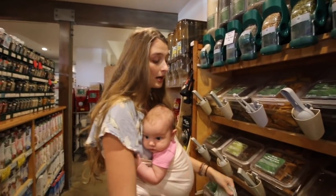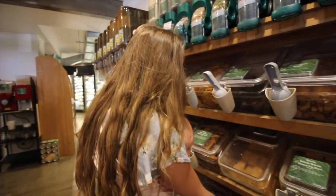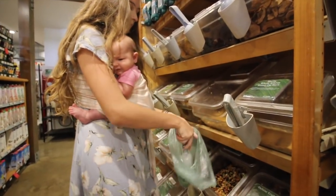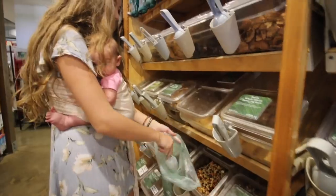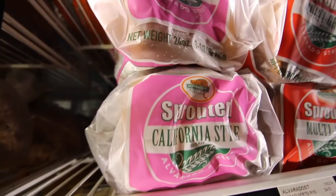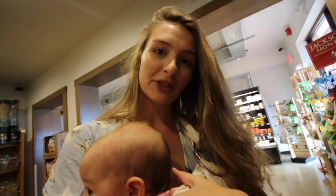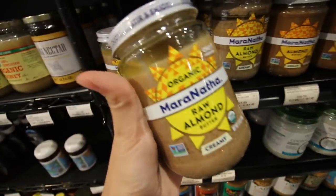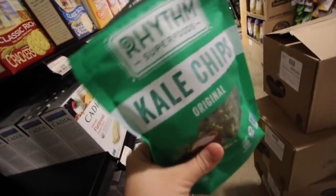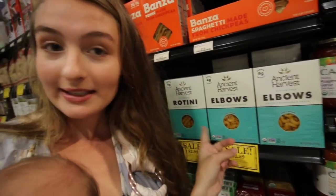We're just going to get some trail mix because we all like to snack on this. This is our favorite bread to get. Then we're just going to pick up some almond butter and jelly for some sandwiches. Kale chips for the boys. These are the noodles I like to get.